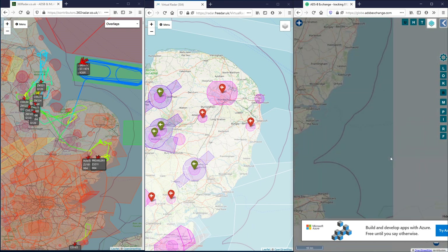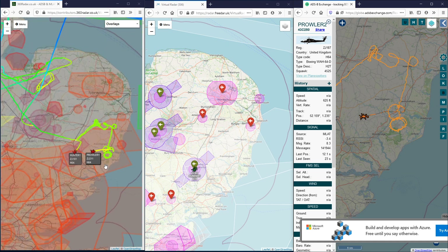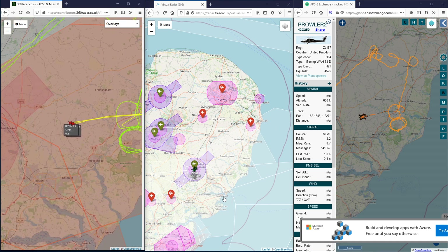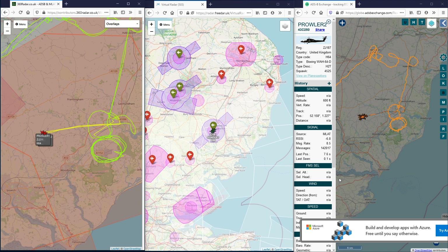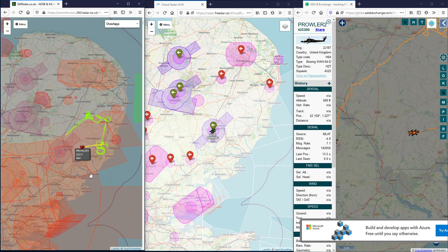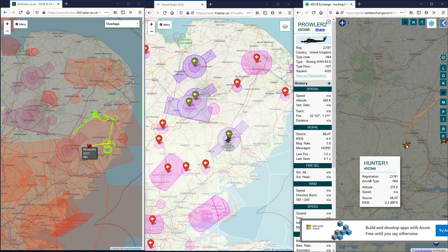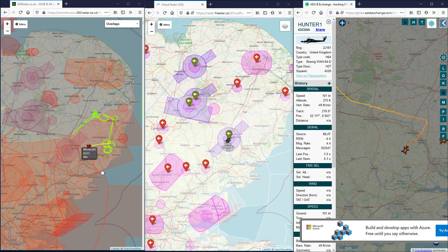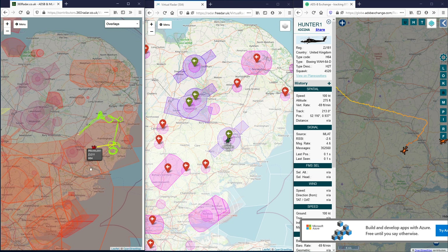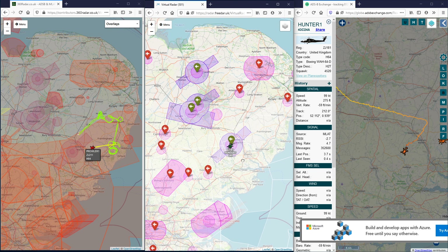We've got a couple of Apaches working in East Anglia - possibly three. These two flying together unfortunately nothing from 3DAR, but they do appear on ADS-B Exchange and 360 Radar. One appears to be in the circuit. It's possibly dropped off recently - one of the things these tracking services can do is set the times where contacts expire. If they're not moving, 360 Radar will probably kick them off the map within a minute if they haven't got a valid signal.